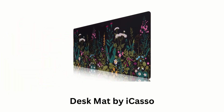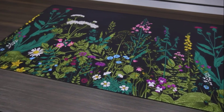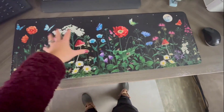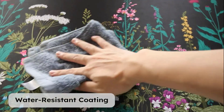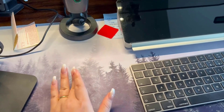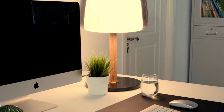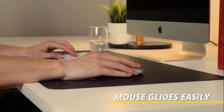Number 4: Desk Mat by iCasso. It is a vibrant and functional desk accessory designed to protect your workspace while adding a touch of style. Known for offering a range of colors and patterns, it combines practicality with visual appeal, making it a great choice for personalizing your desk setup. It comes with a non-slip backing that ensures the mat stays securely in place, while preventing it from shifting during use. Its reinforced stitching along the edges prevents fraying and enhances durability, while maintaining a polished look over time. It protects your desk surface from scratches, stains and wear, while offering a comfortable surface. It also gives your office a modern and professional atmosphere when you put it on your desktop.